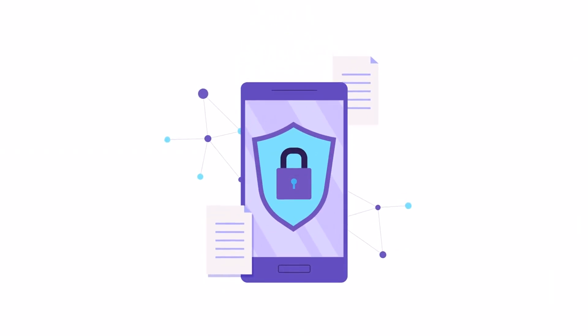Today's focus is on a device that's become an extension of ourselves: our smartphones. With the amount of personal data stored on our devices, securing them is more important than ever. Let's dive into the top tips and tricks to keep your smartphone secure.